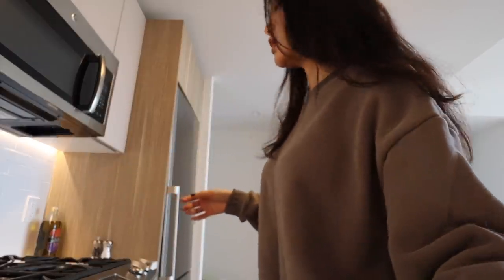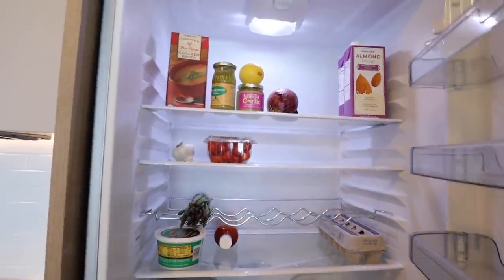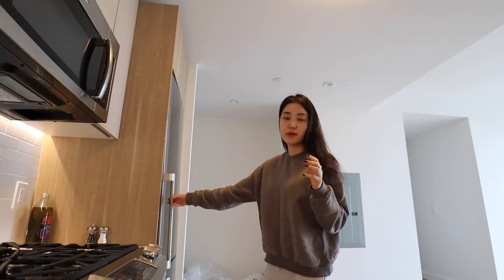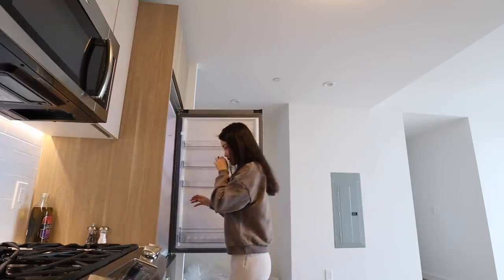I did some grocery shopping yesterday, so I want to see what's in my refrigerator and see what I can whip up. I thought I did a lot of grocery shopping, but my refrigerator still looks very, very empty. Because I did a lot of cooking in college, I've kind of mastered making something out of nothing, so we'll see what I come up with.